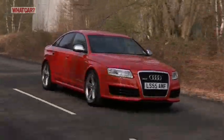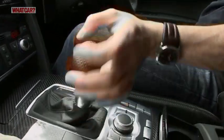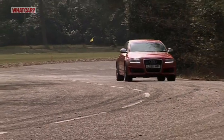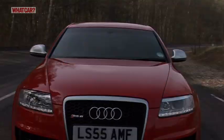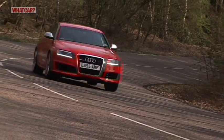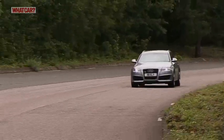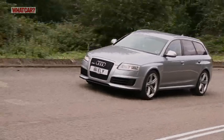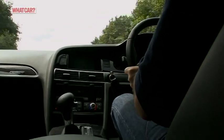The Audi RS6 uses the same 5.2-litre V10 engine that's in the Super Swift S6, but has twin turbos added to boost its power to a staggering 573 brake horsepower. The result? It will fly from 0 to 62 miles per hour in just 4.6 seconds, and in theory it could go on to a top speed on the far side of 200 miles per hour if it wasn't limited to only 155.